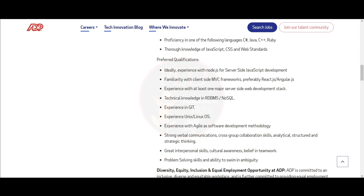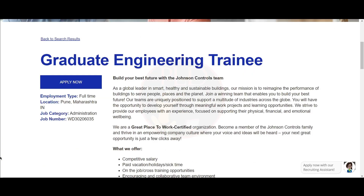The second job update is from Johnson Controls and the job role is Graduate Engineering Trainee. The job location is Pune.